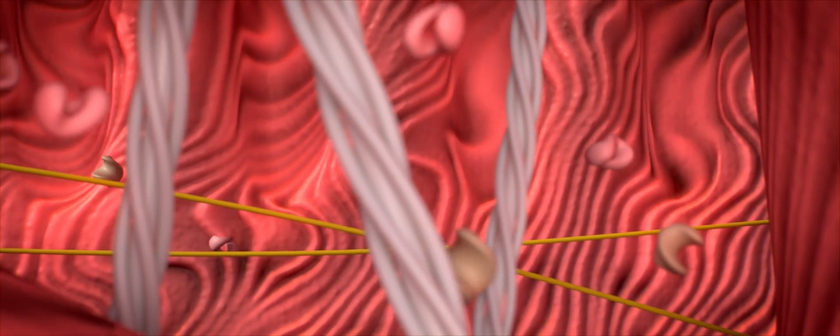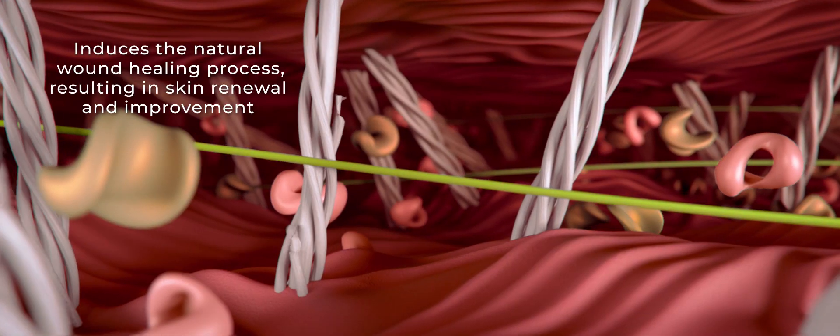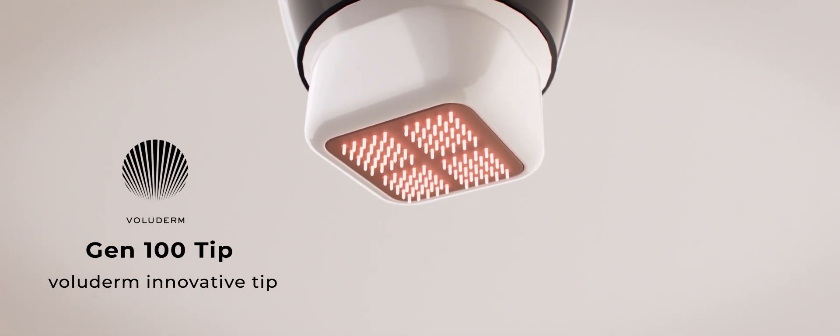By using RF energy to create controlled micro wounds, Voluderm induces the natural wound healing process, resulting in skin renewal and improvement.